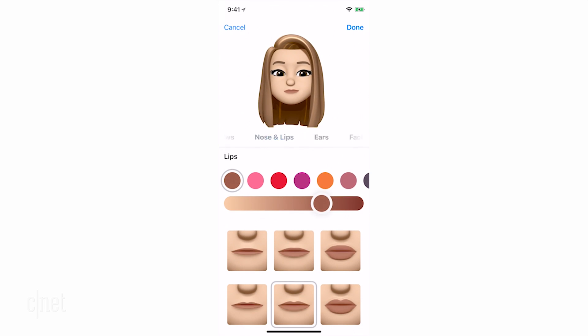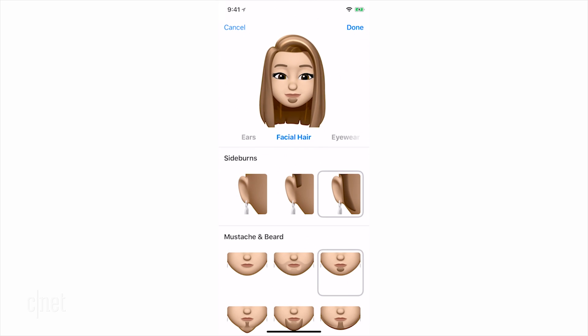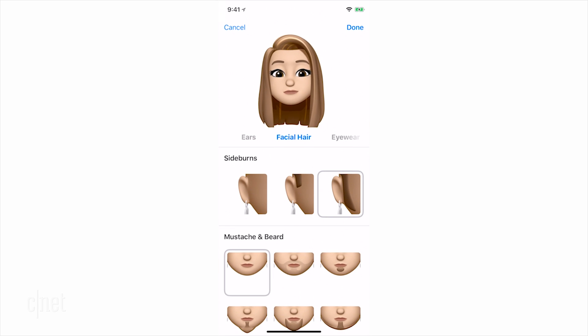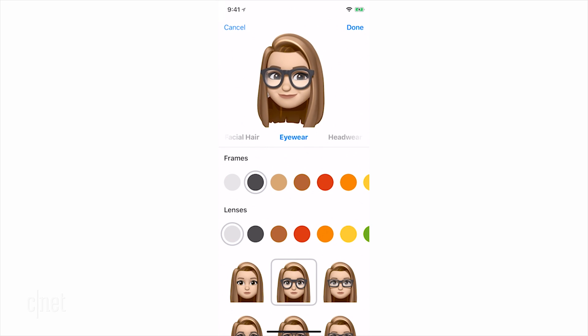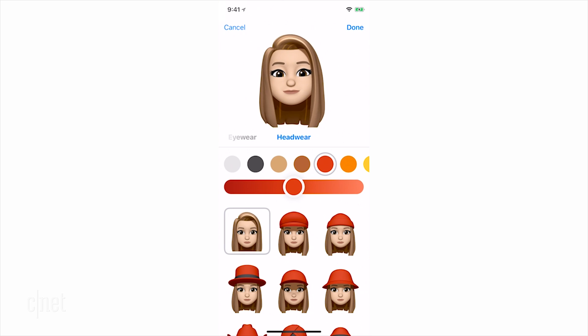Then comes lip plumping and color. Ears come in 3 different sizes, and you can even accessorize with matching earrings. There's sideburns, stashes, facial hair, some sweet rims, and top it all off with a hat. Or not. Not bad.